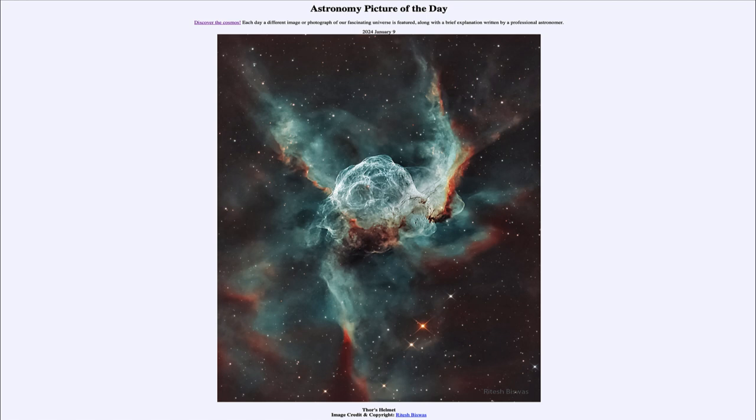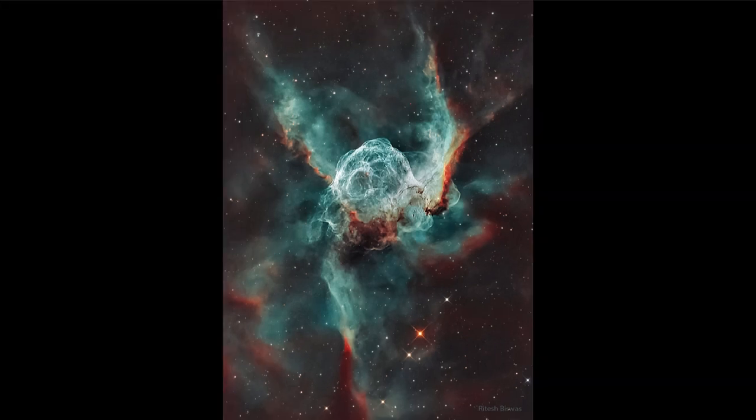So what do we see here? We see the nebula known as the Helmet of Thor. You can see the great winged helmet here, perhaps in space, actually made up of gases that were expelled by what is known as a Wolf-Rayet star.